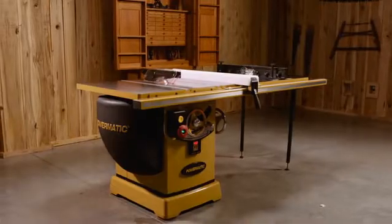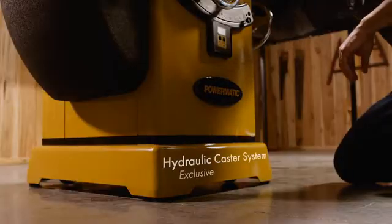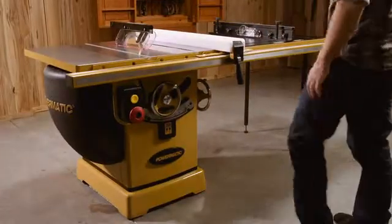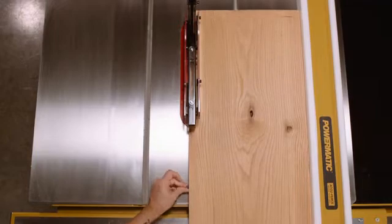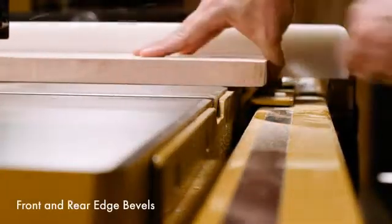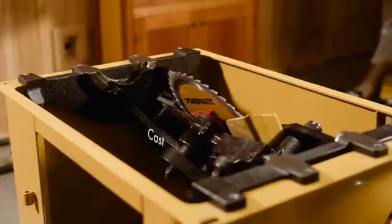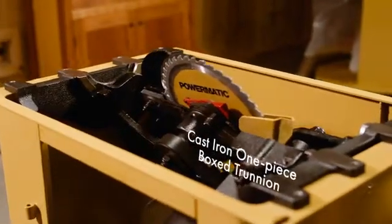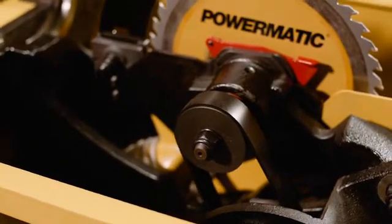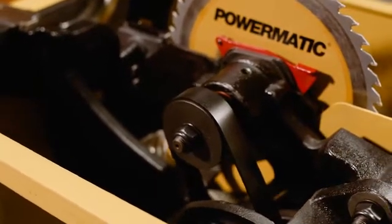The massive body, powerful motor, and integrated heavy-duty mobile base provide unrivaled strength and stability. The cast iron tables are oversized and precision ground with front and rear edge bevels for effortless workpiece entry. The cast iron one-piece box trunnion's world-class rigidity delivers generational longevity and produces a consistent and repeatable cut.